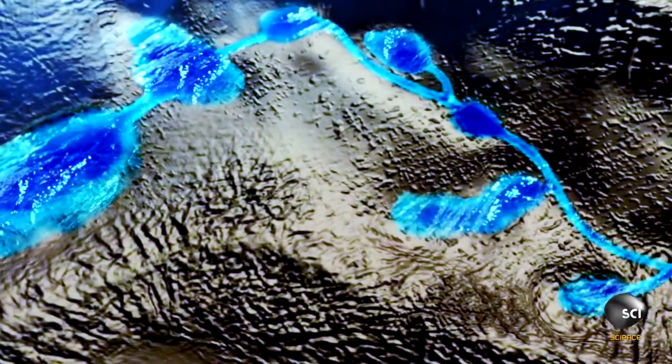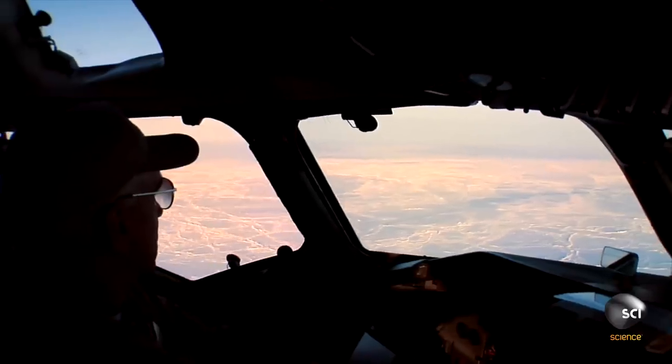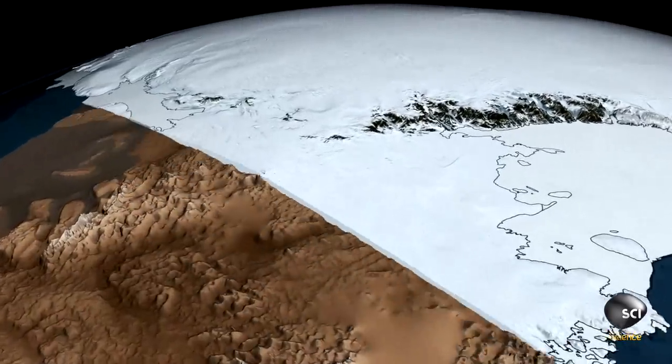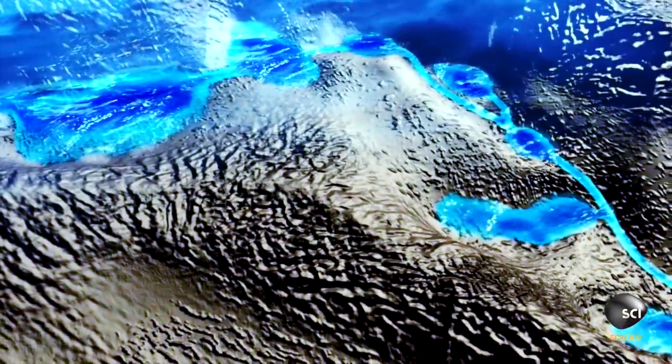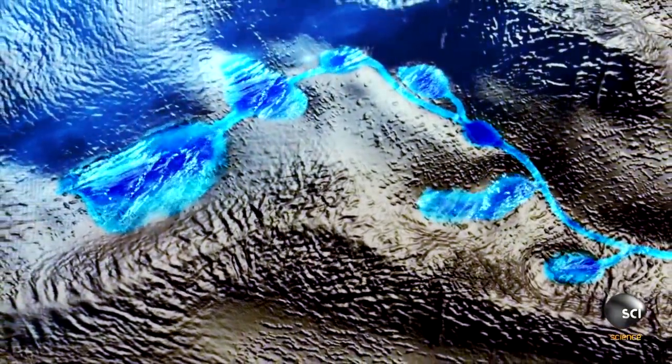We call these lakes ghost lakes because they are invisible to us until something happens and they reveal themselves. Aerial scans using ice-penetrating radar reveal an anomaly almost a mile and a half beneath the surface, directly beneath the hole — it looks exactly like a ghost lake. The water sits entirely at the base of the ice sheets. Despite being thousands of feet beneath the ice, the water in the lakes remains liquid and can move from one ghost lake to another.